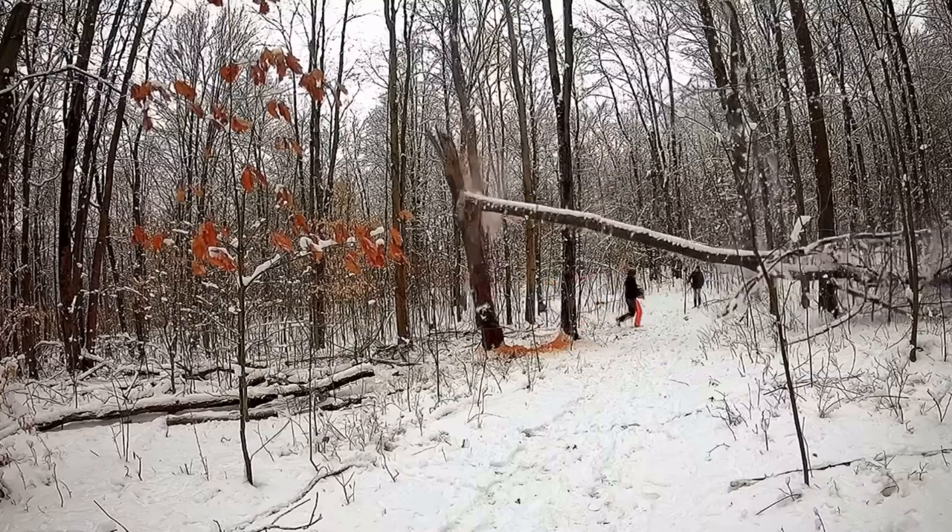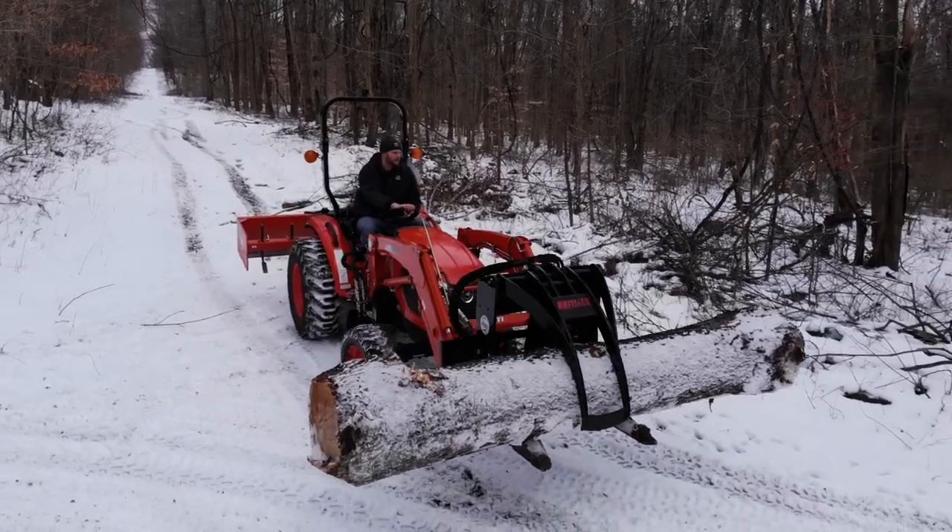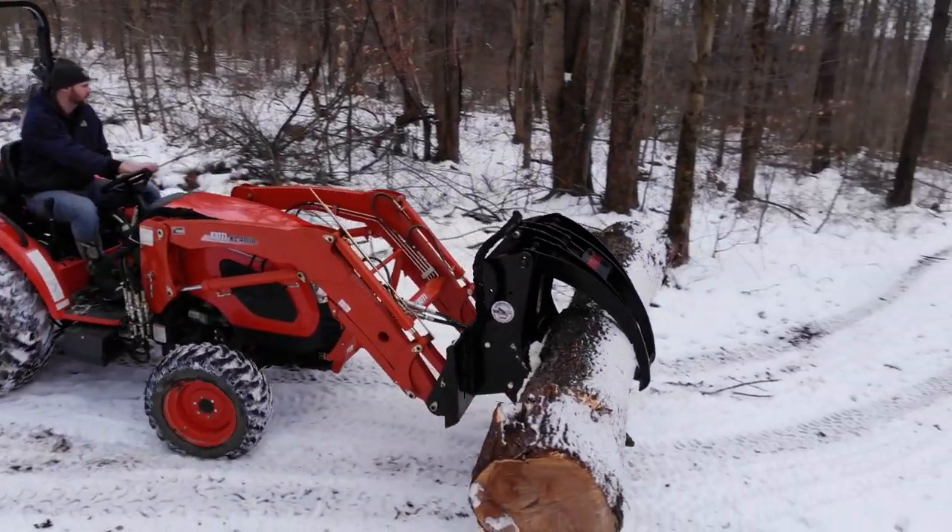Hey everybody, Adam here with Hometown Acres. Welcome back. So today is the big day. If you've been following our channel over the last couple of videos, you know that we took down a widowmaker cherry tree and we kept the butt log for a saw log. Normally on this channel, everything that I pull out of the forest here goes for firewood, but something came over me and I saw this log and I thought, I'm going to keep that for a saw log.